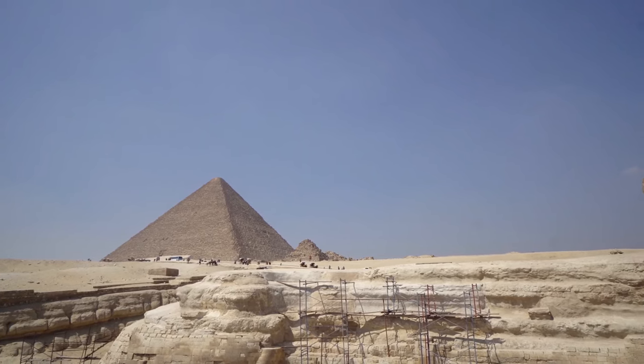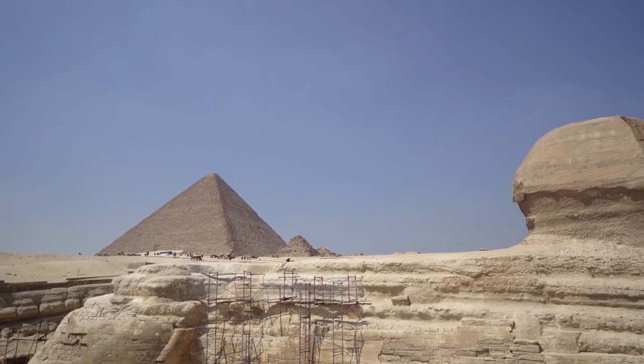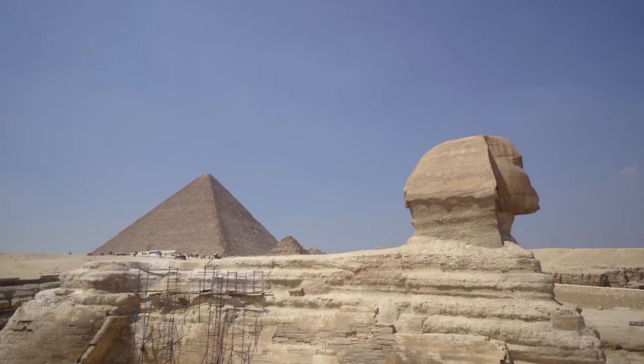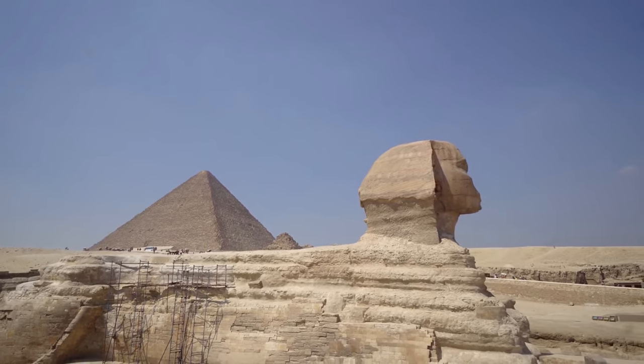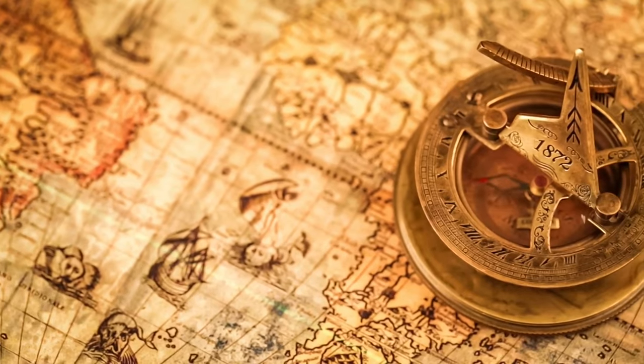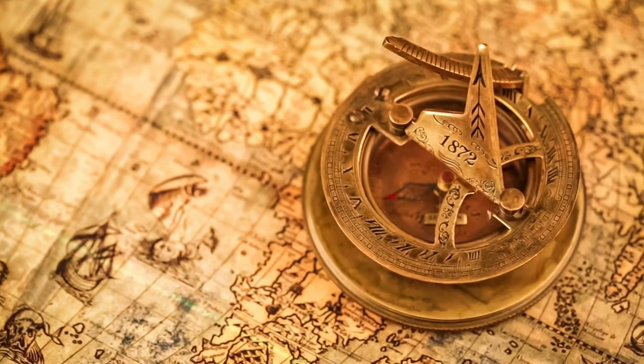The Great Pyramids, with their millions of limestone blocks, showcase the Egyptians' architectural genius. The Great Sphinx could be a product of both nature's artistry and ancient human craftsmanship. While this idea might not yet be part of mainstream Egyptology, it's a real possibility, and could rewrite the history of how these monuments were created.